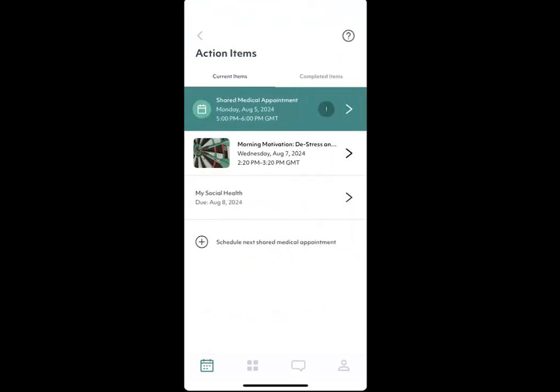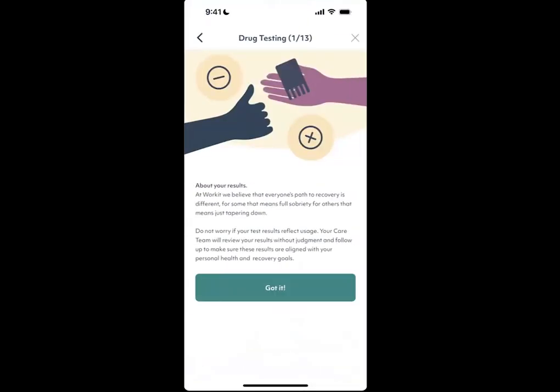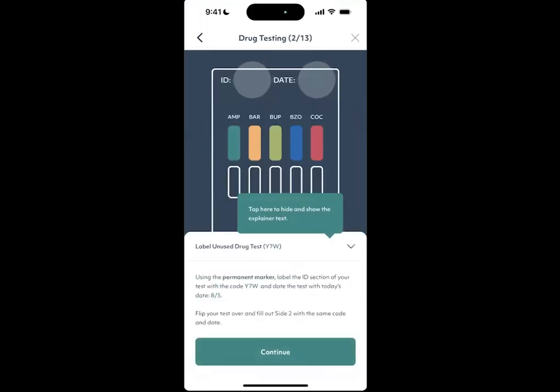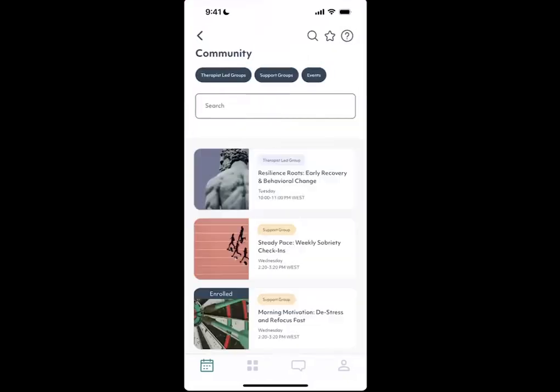Members in our opioid use disorder program can use two in-app ways to complete urine drug screens – automated drug screening which has step-by-step prompts, or one-on-one video drug screening where members have live support from the Work It Health team.